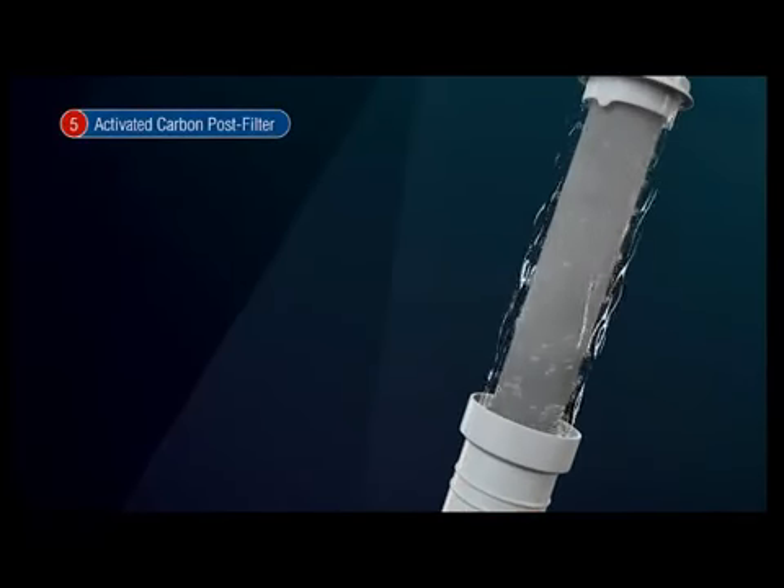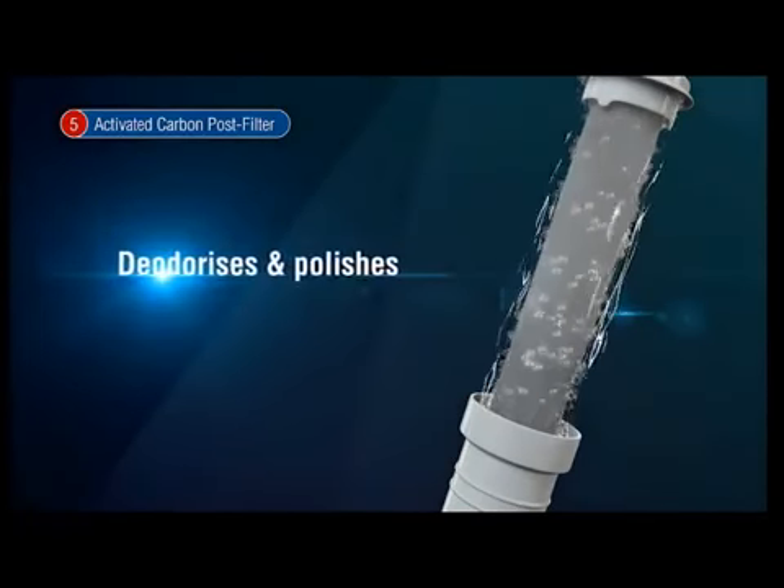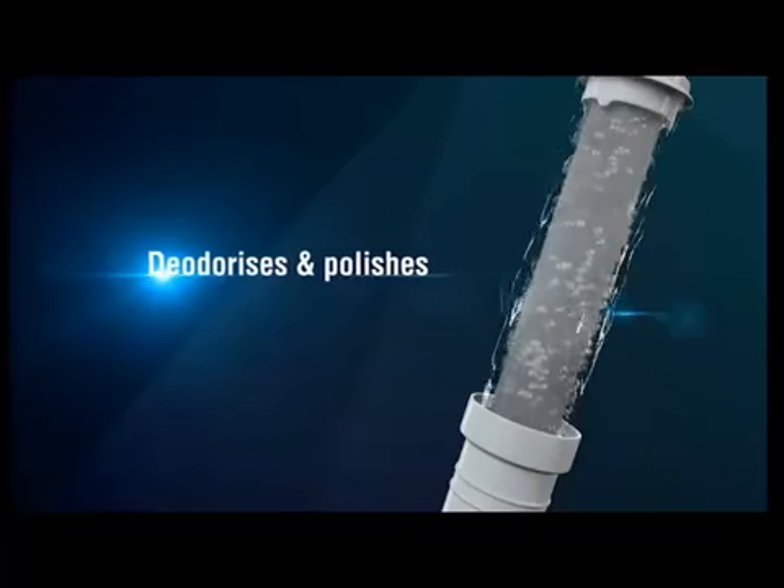The activated carbon post filter deodorizes and polishes the water to improve its taste.